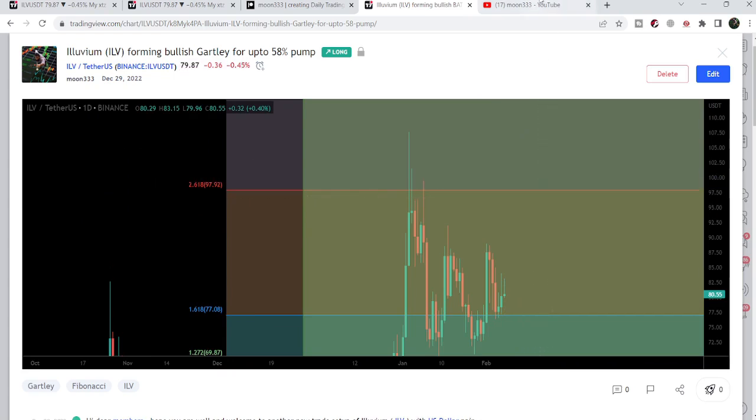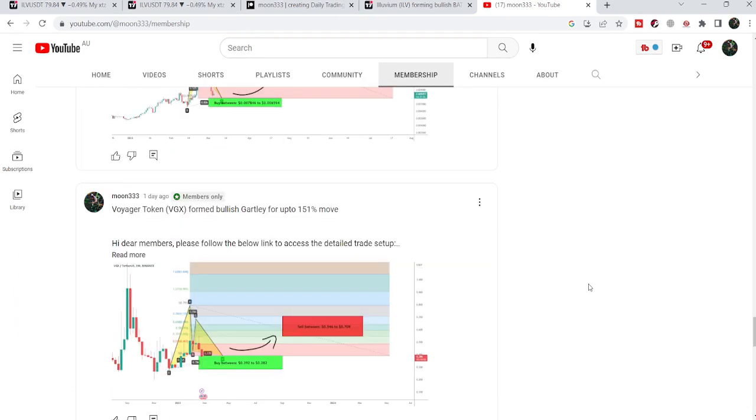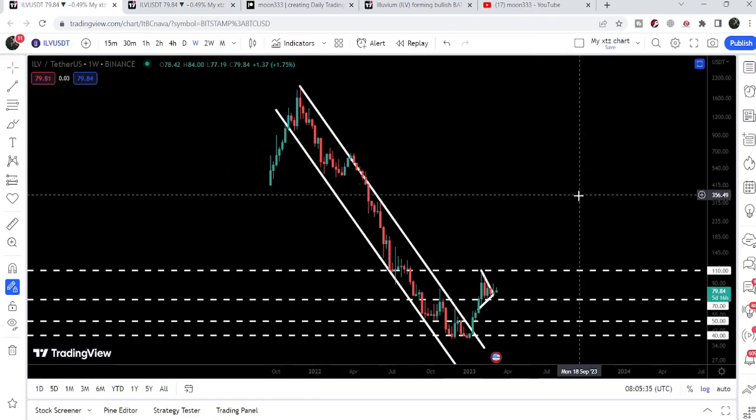If you would like to catch such pumps before they happen, then you can join me and support me as a YouTube member or as a Patreon member, because there I am sharing different trading signals on a daily basis. You can find a link to join me in the video's description. Now let me take you to the weekly time frame chart.